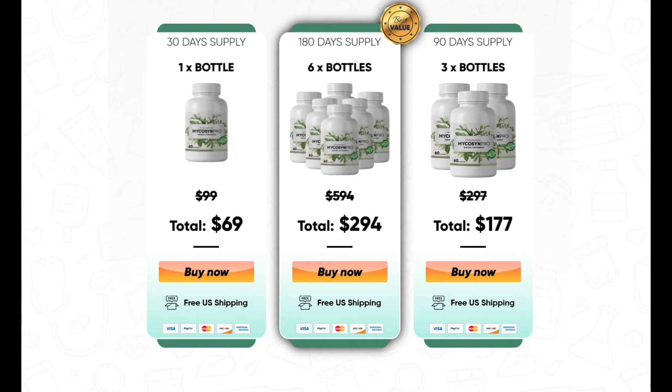There are many people having great results with Micasin Pro, and you can have results as well. There's something really important about this product that you need to know before buying it: you can actually test Micasin Pro for 60 days, and if you don't see results or don't like it for any reason, they will give you your money back.